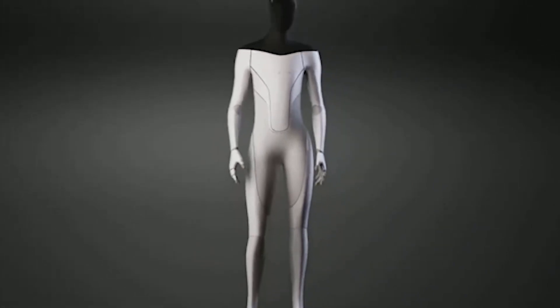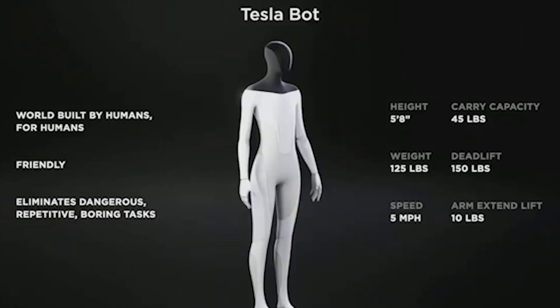Hi guys, welcome to the channel. Elon Musk has just announced that Tesla will begin developing a humanoid robot called the TeslaBot, designed to perform unsafe, repetitive, or boring tasks. Tesla's robot is one of the first non-automotive use cases of the highly advanced robotics technology that they develop in their self-driving cars.